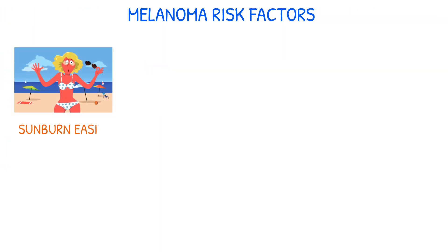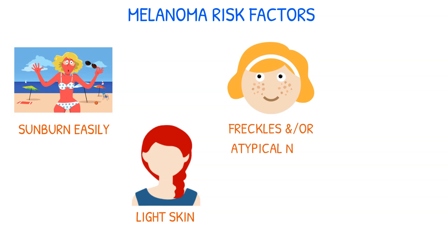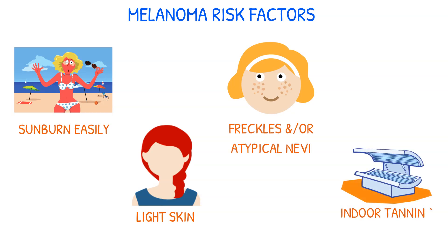Individuals who sunburn easily, have lighter skin, have freckles, and/or atypical nevi, and have used tanning beds before the age of 30 are at a higher risk of developing melanoma.